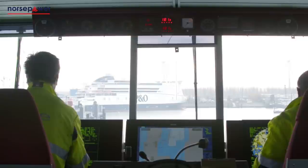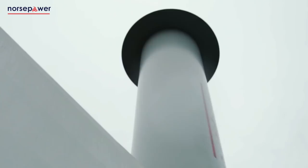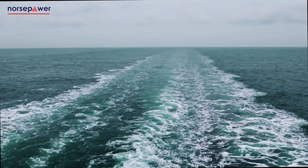Our technology, the rotor sail solution, is a modernized version of the Flettner rotor — a spinning cylinder that uses the Magnus effect to harness wind power in order to generate forward thrust.